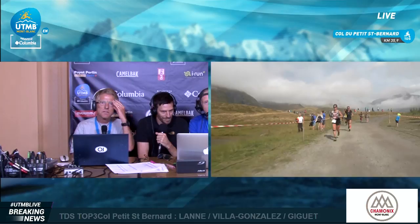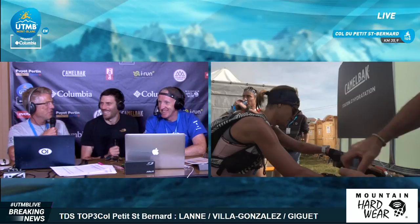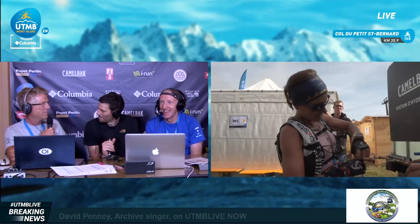Our second visit into the studio today — after the royal visit of Catherine Pelletti this morning — is one of the runners doing the UTMB. Not necessarily one of the elite runners, but someone with their own individual story. A big welcome to Dave Penn from The Archive. And for those in the United States who may not know, Archive is a band in the UK.